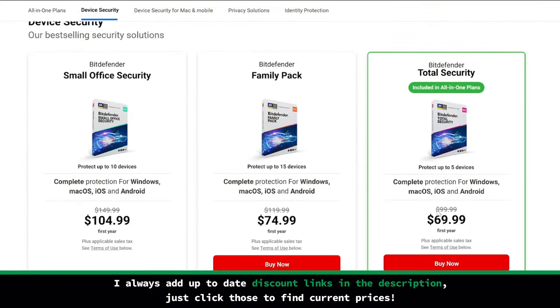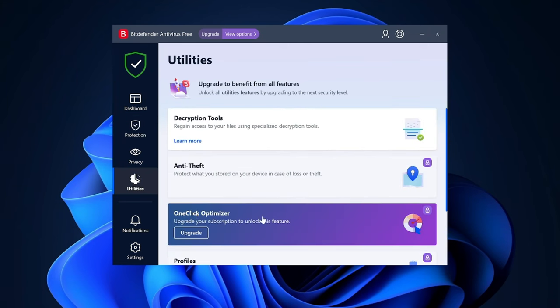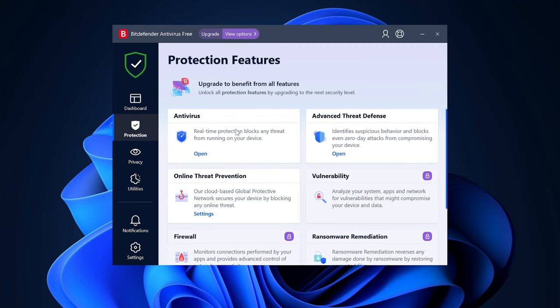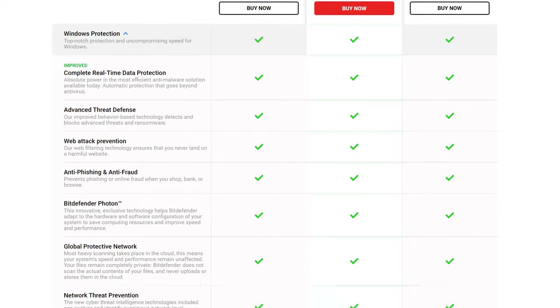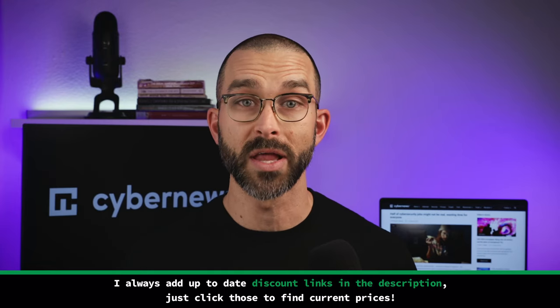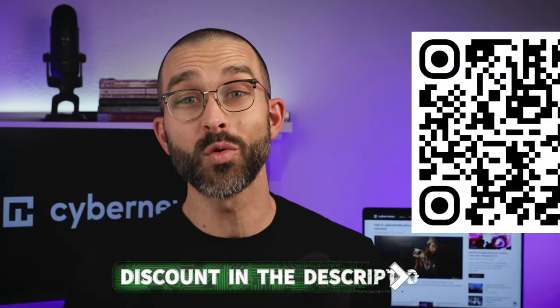Bitdefender antivirus has plenty going for it, but if you look at the plans, it might get confusing — many plans with many differences. The free version is available for Windows users and works well as a basic antivirus option, ideal for those looking to test the service, but it's not a good long-term solution as it lacks additional tools, ransomware protection, and is limited to one device. For Windows users, there are also the Antivirus Plus and Internet Security plans offering additional features, although performance optimization tools are notably absent. The go-to choice for me and many others is the Bitdefender Total Security Plan — it remains highly affordable, protecting up to five devices and delivering all the necessary features without emptying your pockets.